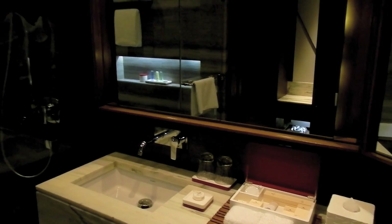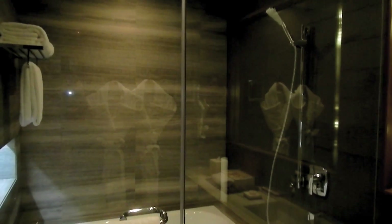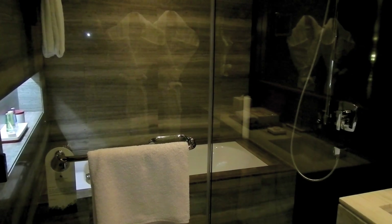Here we see the bathroom — beautifully tiled walls, marble countertops, a shower with rain shower head, and a porcelain bathtub. Absolutely fantastic.